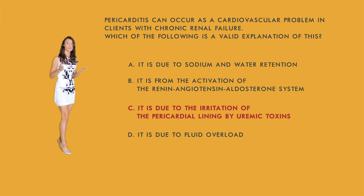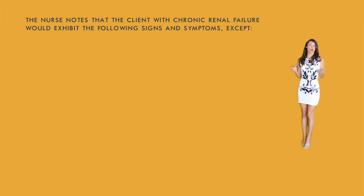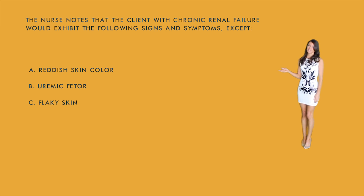Question three: The nurse notes that a client with chronic renal failure would exhibit all of the following signs and symptoms except: a) red skin color, b) uremic fetor, c) flaky skin, or d) pitting edema. Uremic fetor describes the breath of a patient with chronic renal failure. Flaky, itchy skin is common in dialysis patients due to high phosphorus levels. Pitting edema is common because improper kidney filtration allows fluid to accumulate. The incorrect option is a — patients receiving dialysis typically have a gray or bronze skin tone, not reddish.